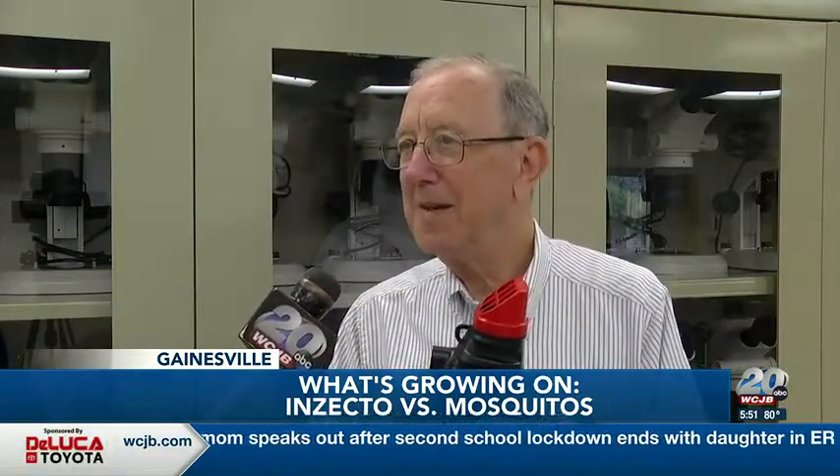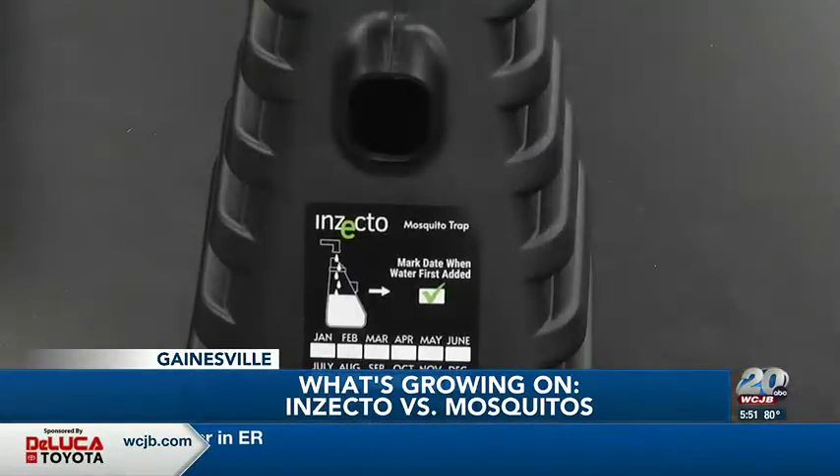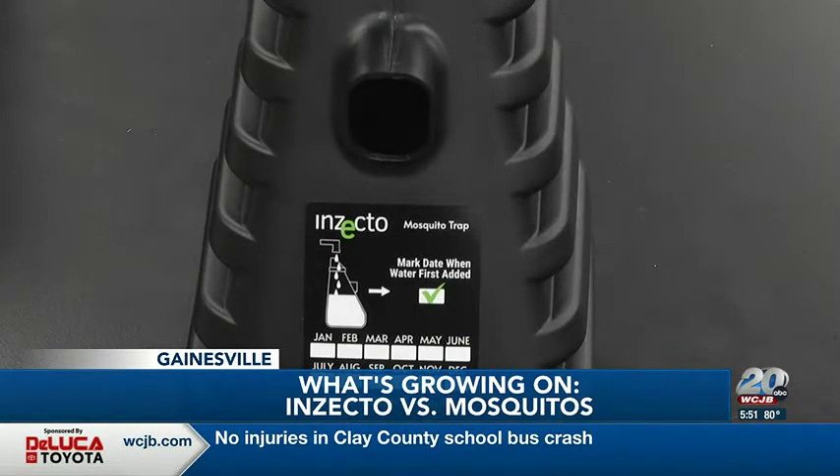It works by color — red and black. We would have preferred orange and blue, but the mosquitoes like the colors red and black. The trap, which is made from recycled plastic, is activated by simply adding water and lasts for three months.